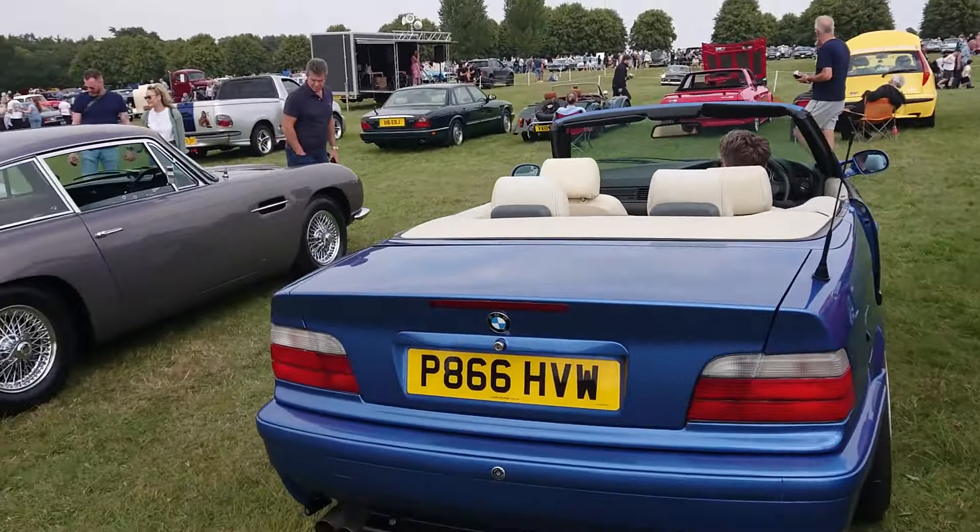Very, very nice Jaguar XJ6. And here's this Mark II Fiat Punto — I remember this from last year; a gentleman bought it as well. Active Sport, I think it's a 2002 or something.